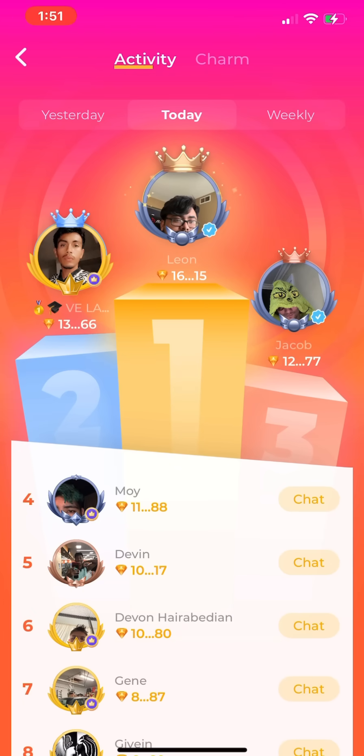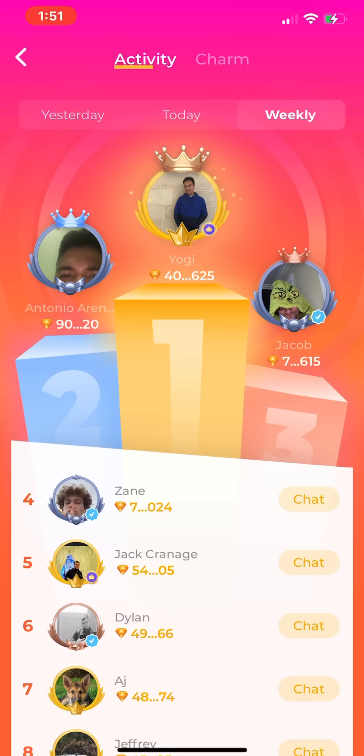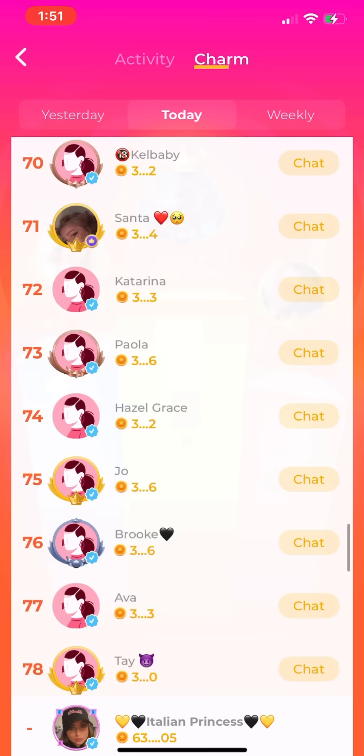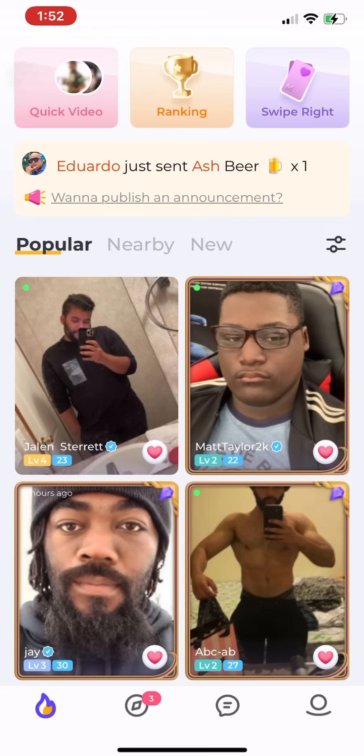Moving on to Ranking. Up here you can see all of the guys who've spent the most money today, and that goes all the way through 100. You can see yesterday, today, and weekly. If you go up top and click on Charm, this shows you all the girls who are making the most money, again all the way through 100. Make sure you're checking this out to see where you're ranking and how well you're doing.